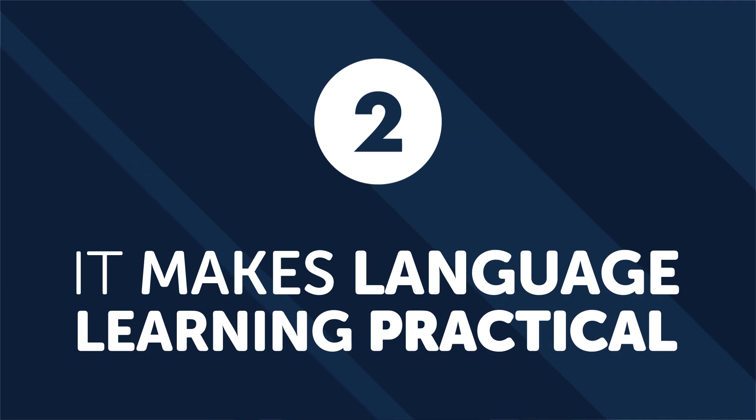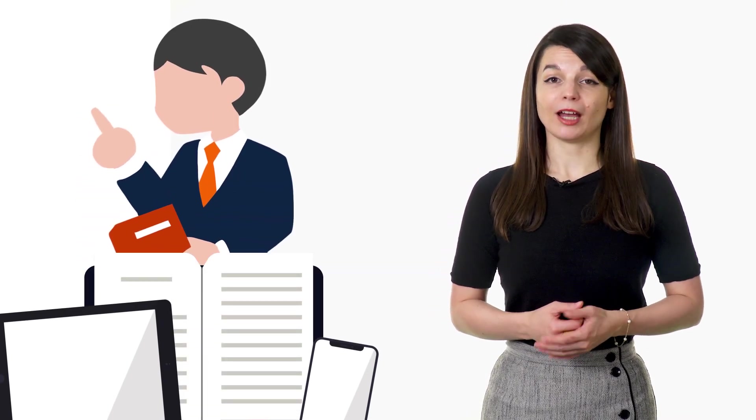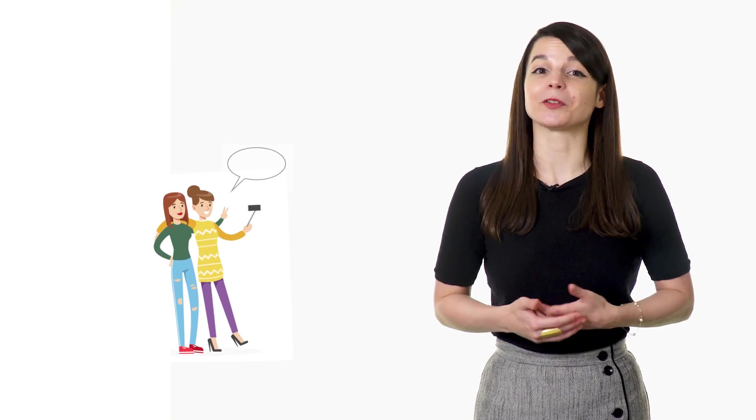Second benefit: it makes language learning practical. Studying vocabulary and grammar is vital, but a language really only starts to come alive once you start using it in everyday life. There's a huge difference between a scripted conversation in a lesson plan and a real-life conversation with a native speaker. Building relationships with native speakers gives you the chance to talk in your target language often, and in a way that feels natural — you'll learn words in context, which is hugely important. Third benefit: it's fun. You'll find yourself so wrapped up in conversation that you forget you're using a foreign language, which takes pressure off and lets you focus on communication. You also get to learn about a whole new culture.